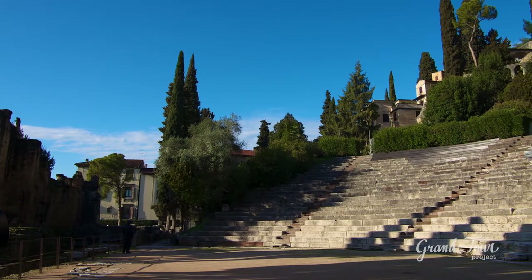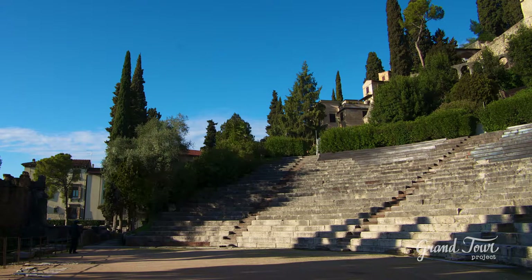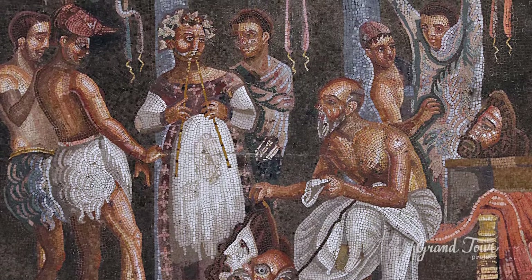The Roman Theatre was built at the beginning of the first century before Christ in the northern part of the city of Verona. It was used by the Romans to attend plays, tragedies, and comedies inspired by Greek culture.